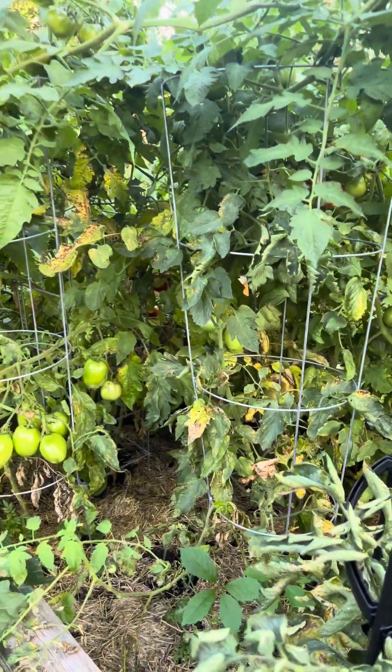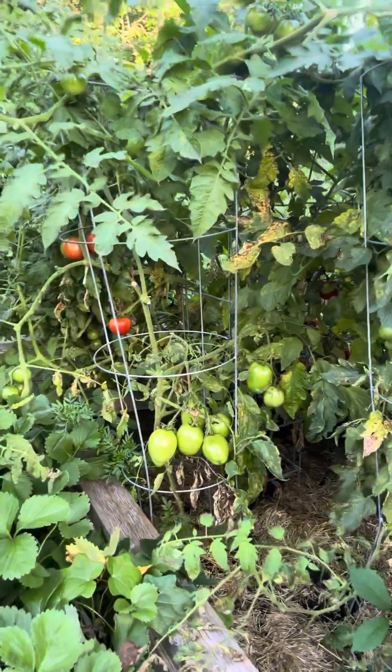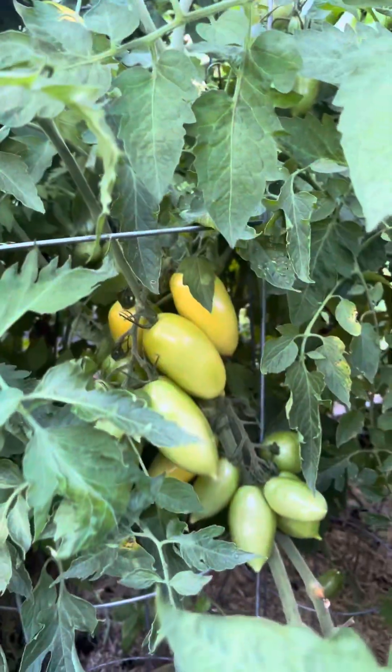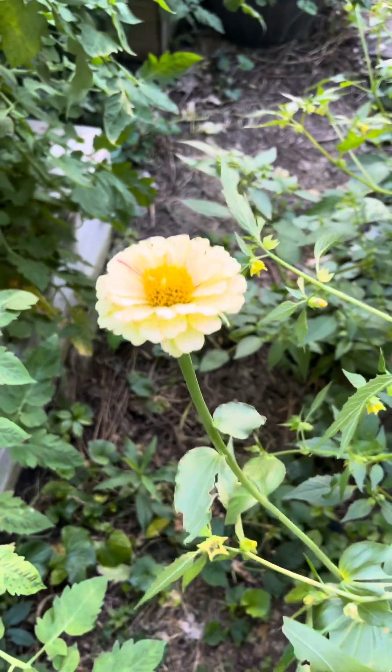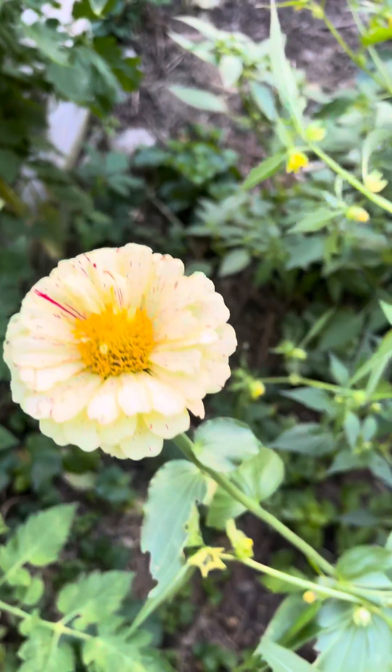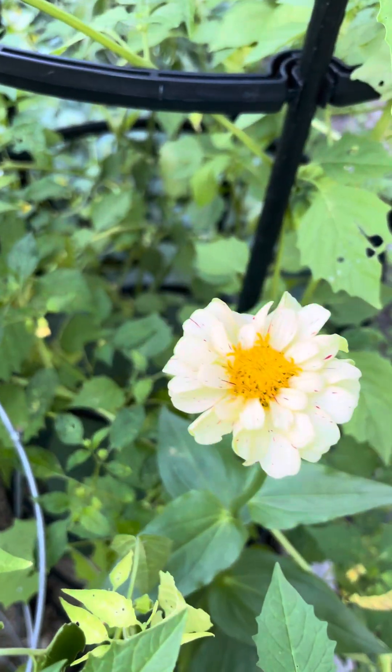This one is definitely getting hit with blight but it's still loaded. I need to come through and probably cut all of the affected leaves out — we'll get around to that eventually. There's just so many tomatoes. We also have the cutest zinnias — look at this one, she's stunning, and we also have this one over here.